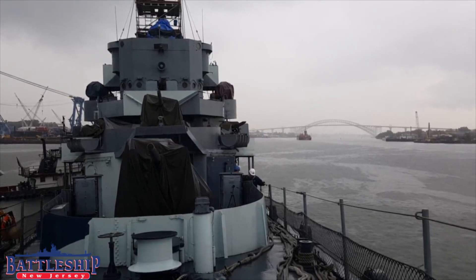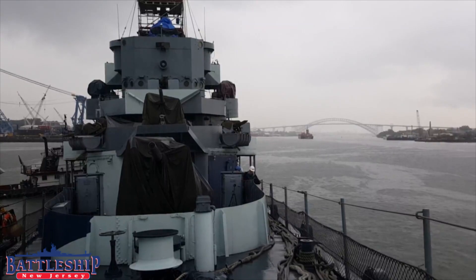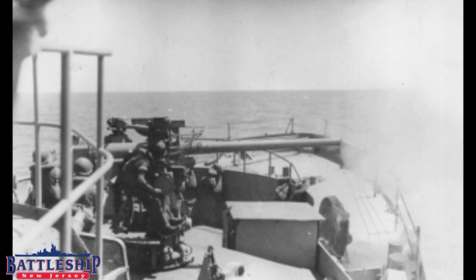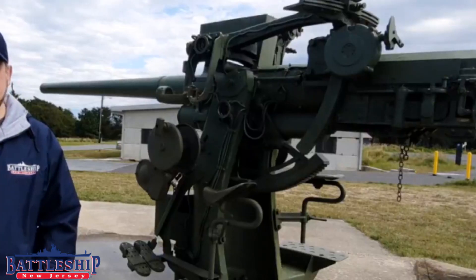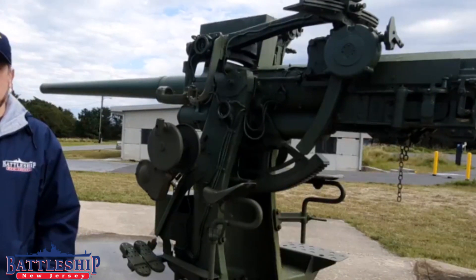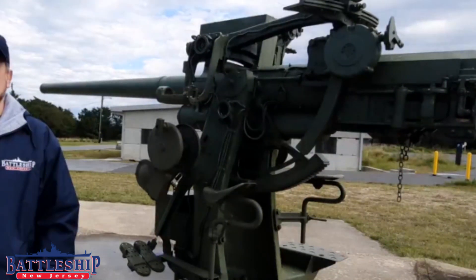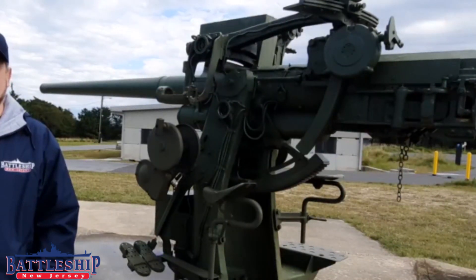Battleships that didn't have the 1.1s installed were supposed to have a 3-inch 50 installed. The 3-inch 50 was a decent weapon — in fact, it would replace the Bofors mounts post-war because it had so much more stopping power. However, at Pearl Harbor, these weapons did not have variably timed fuses. You had to set the fuse prior to loading the weapon. And many of the ships that had them didn't have directors for them, so it was an optical thing aiming the weapon.